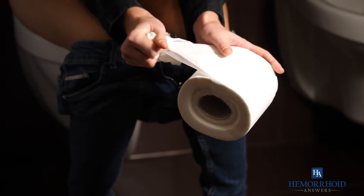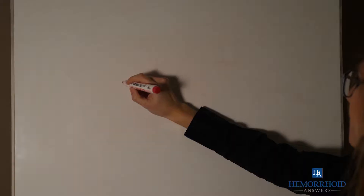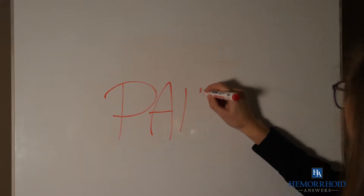With hemorrhoids, it becomes harder to pass stools and more uncomfortable to sit, stand, and even engage in certain activities because of the pain.